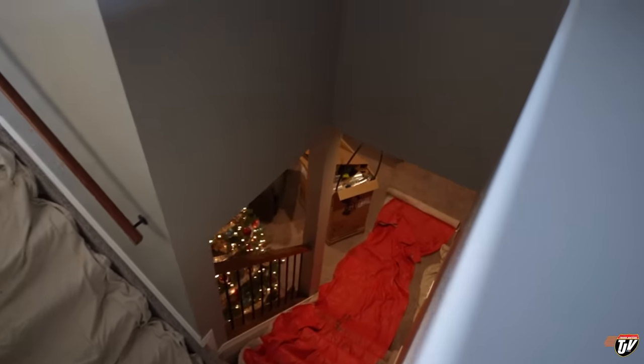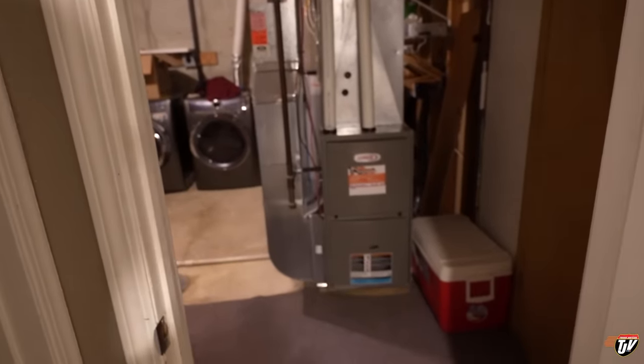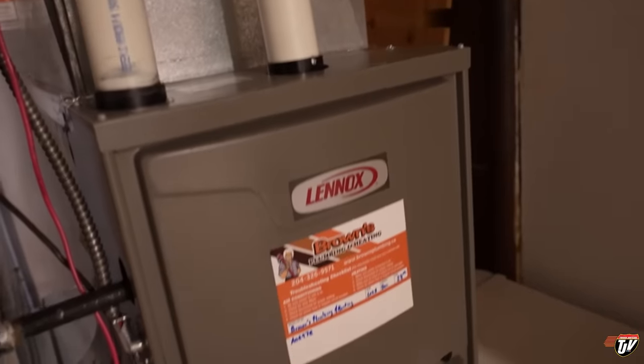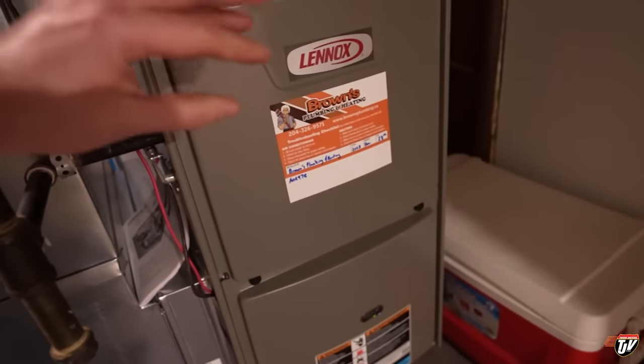They're busy working down there — I'm just staying out of their way. So now the big reveal — I'm excited. I've already seen it but I'm going to show you guys. I know I'm getting old because I get excited about getting a new furnace and hot water tank installed. So here it is — I'm going to turn you around here. It's a Lennox, installed by Brown's Plumbing and Heating.